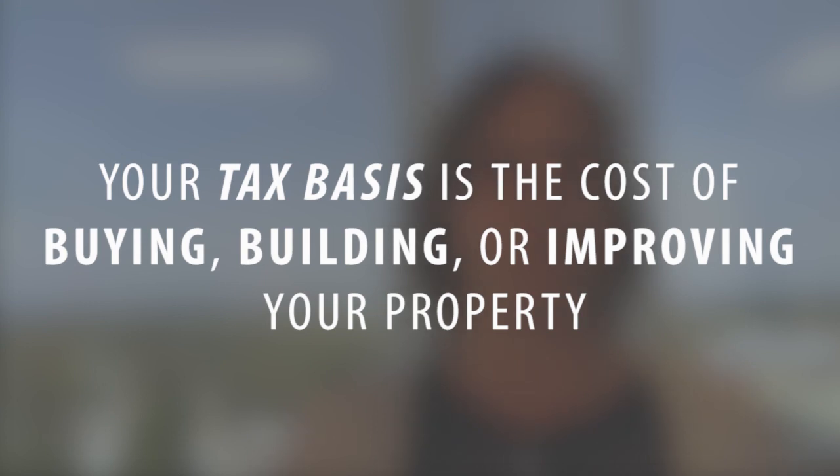So first of all, in order to understand what capital gains is, first we have to understand the tax basis. Your tax basis is the cost of buying or building or improving a property. So assume that you're going to pay $500,000 for a property. You spend about $5,000 in closing costs and about $45,000 in home improvements. So in that case your tax basis is $550,000 — that's what it would cost you to buy and improve the property.